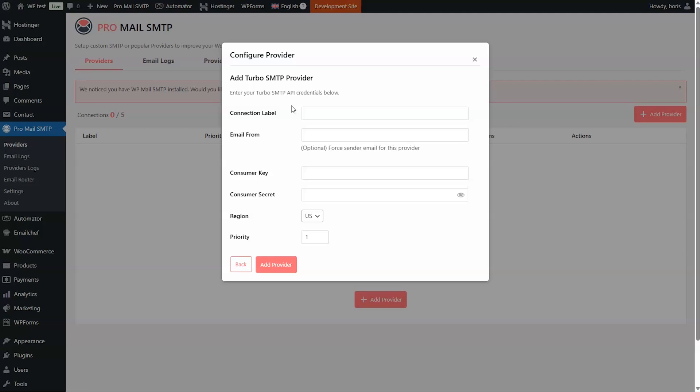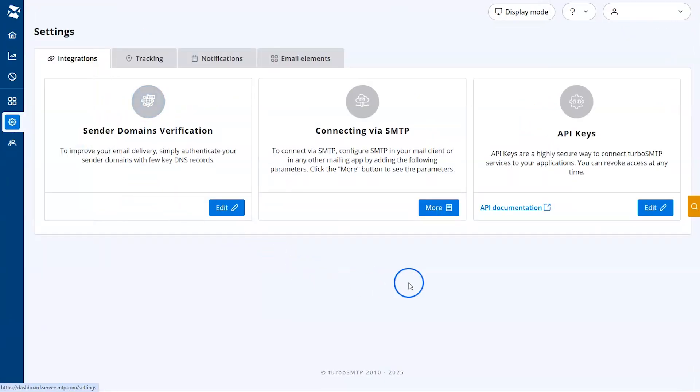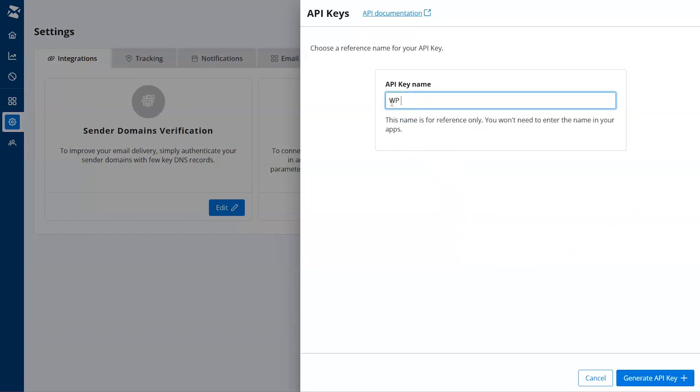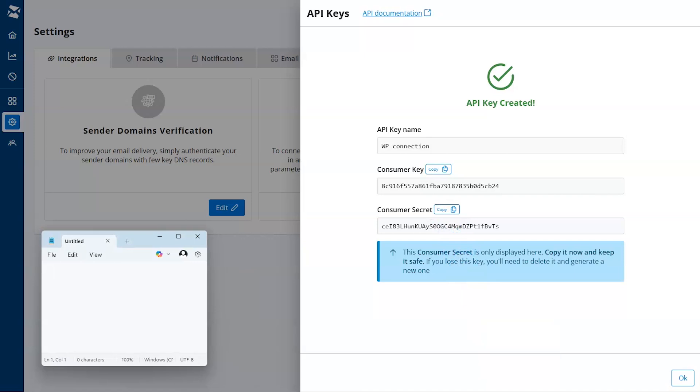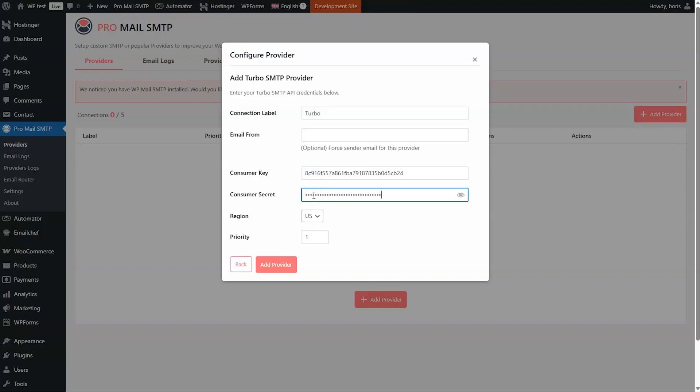Remember, Turbo SMTP gives you 200 free emails per day. Now name this connection. To obtain the Consumer Key and Consumer Secret password, log in to your Turbo SMTP account and click Settings. Click Edit under the API Keys heading, then click Create API Key. Give the key a name so you can remember what it's for, then click Generate API Key. Copy the two codes into the required fields. Before closing this window, copy the Consumer Secret password and store it safely — if you lose that password, you'll have to generate a new key. Now choose your region and the priority of the provider. Finally, click Add Provider and the connection will be completed.